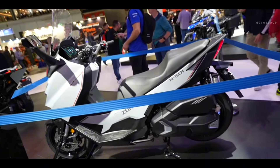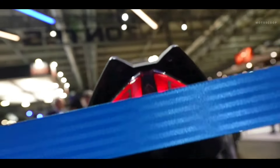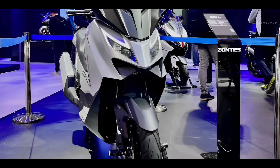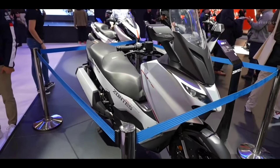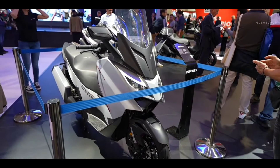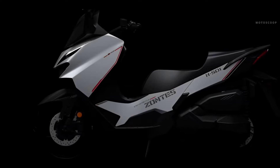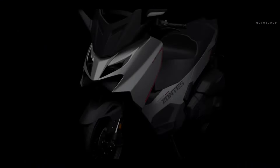In the European market, where the scooter has been launched, it's compliant with A2 licensing regulations, allowing both beginner and intermediate riders to swing a leg over this practical machine. Top speed is a claimed 175 kilometers per hour or 108 miles per hour, and the scooter gets a rather large 17-liter fuel tank for extended range in between fill-ups.